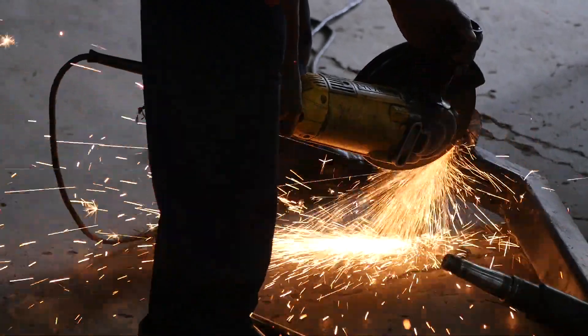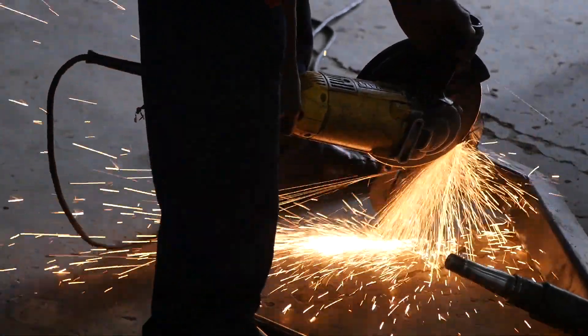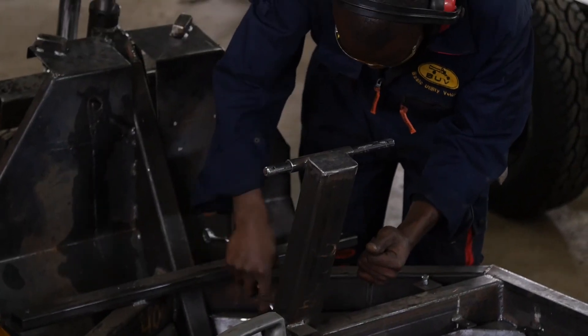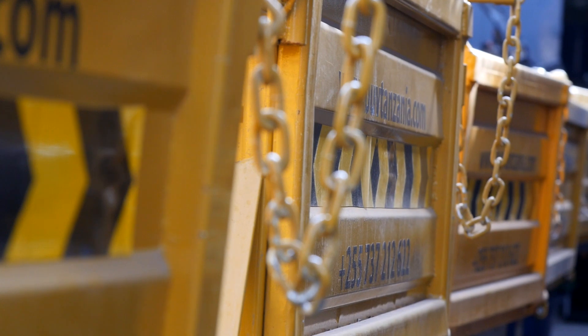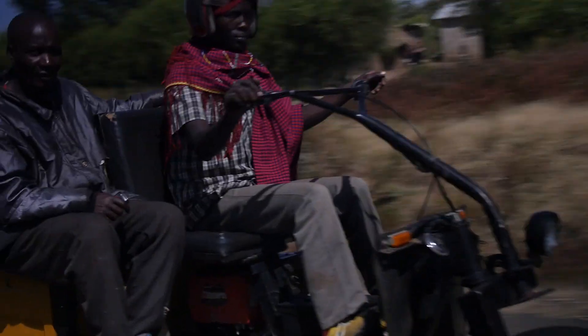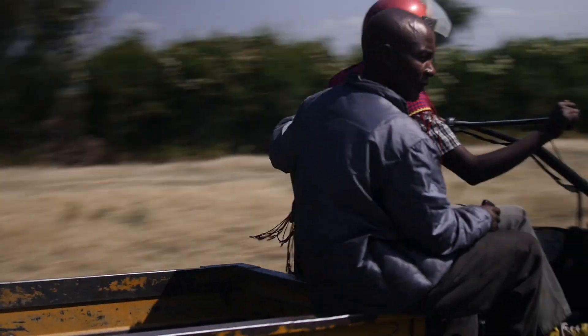In an ideal world, I'd love to see BUV making thousands of these vehicles and exporting them all around Africa, because they are a rugged, durable machine — providing people with transport businesses and communities with the ability to transport their goods. I'd like to see us grow big.